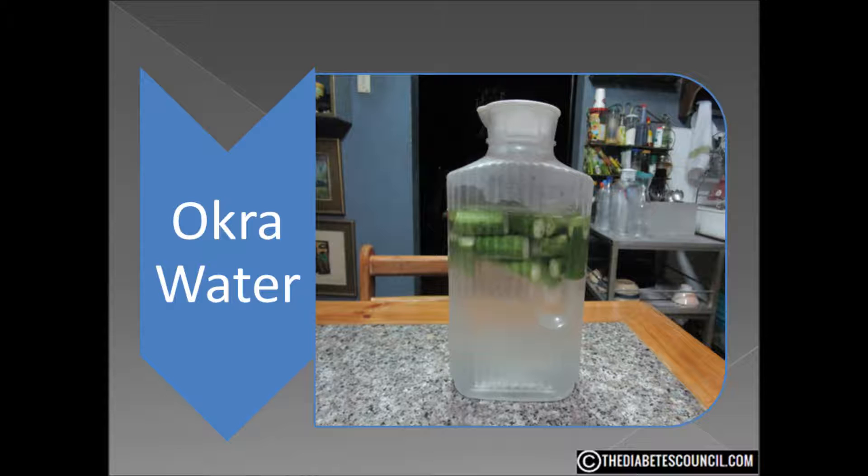But it is the rich antioxidants that are important. They include beta carotene, xanthan, and lutein. It is one of the vegetables with the highest levels of these antioxidants, and it is these antioxidants that are thought to be helpful in the drinking of okra water.